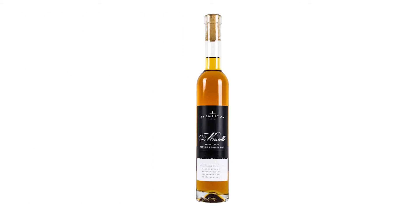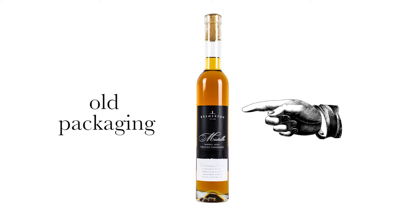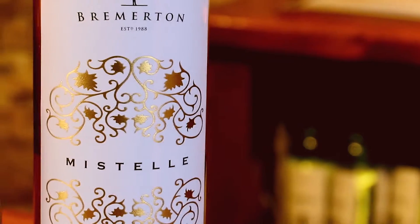So the Mistel — for those of you that may know it, this is the brand new packaging, so it has changed its look. It's a little bit fancy now with a bit of gold foil, but that is how you will be seeing it from now on.